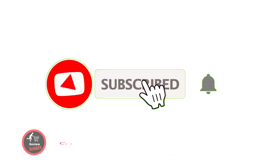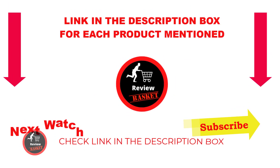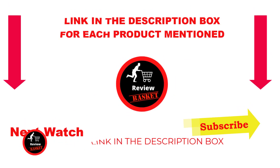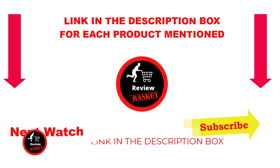Subscribe to my channel as I make helpful videos daily. For more information or to find the price of any product, please see the description below. For any questions or problems, please comment below and stay up to date with our great products.